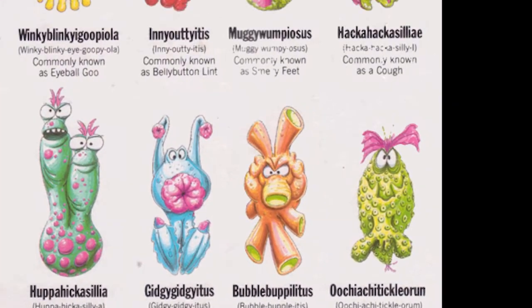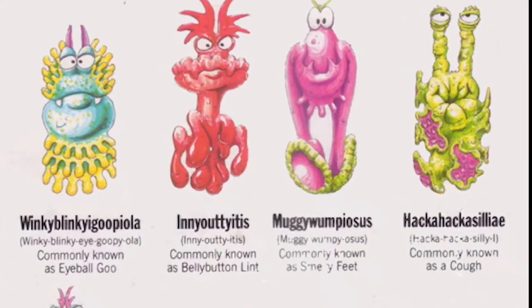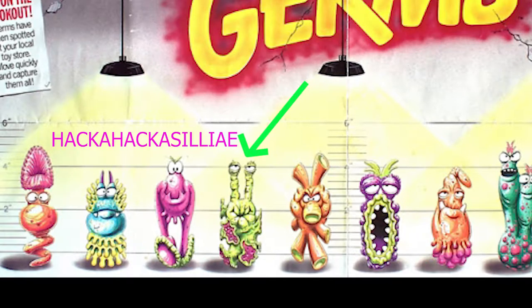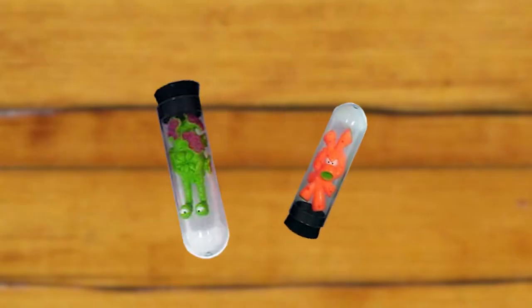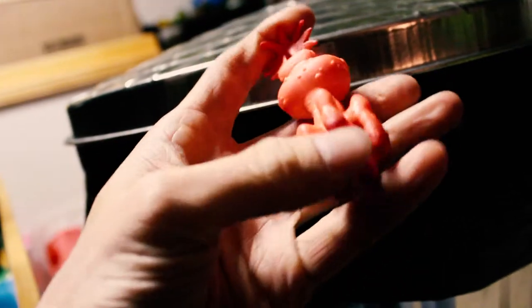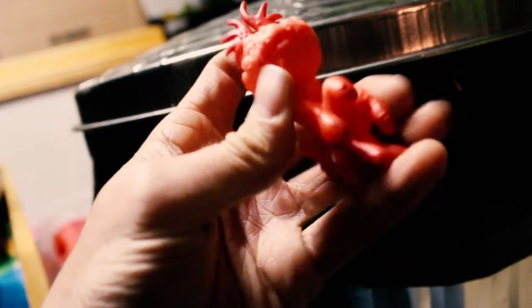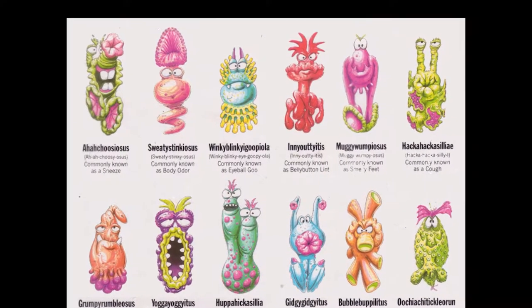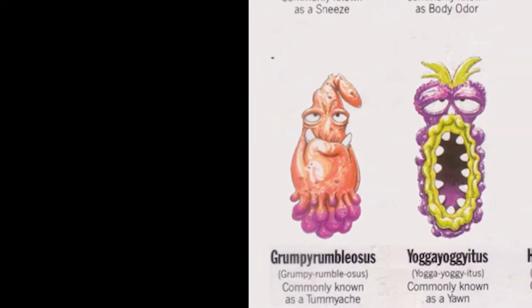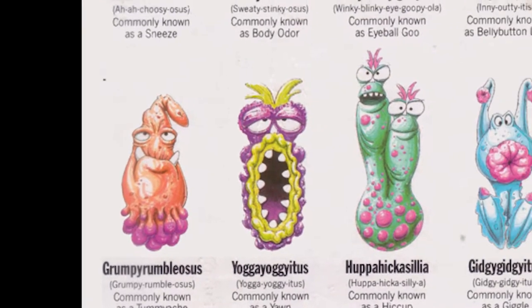Where you could collect and study sneezes, burps, and in this case, belly button lint. My original germ was hackahackacillii — the cough. I can remember me and my cousin Sean both getting a different germ and studying their characteristics. The creatures came in test tubes with black caps on top, and the nasties themselves were made of fantastic rubber textures kids of the 80s grew to adore — their bright colors, variety of sculpted bodies, and faces were fascinating.